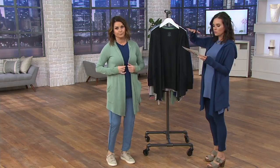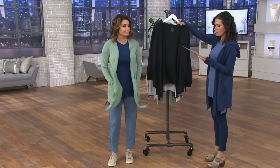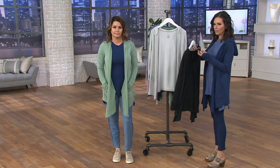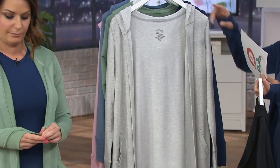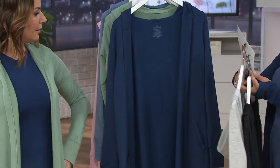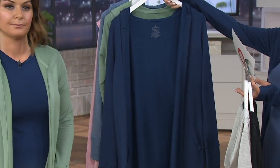We'll talk about how to size the Cuddle Duds in a second. The colors we have are: black, available in all sizes extra small through 3X; then light heather gray — the only size we don't have is extra small. And this is your navy, all sizes extra small through 3X.